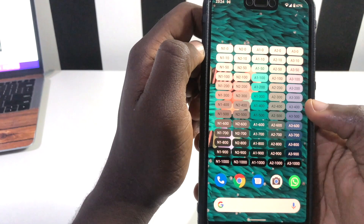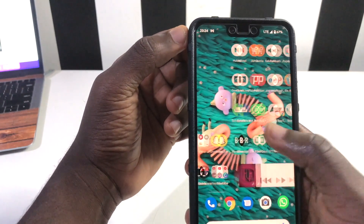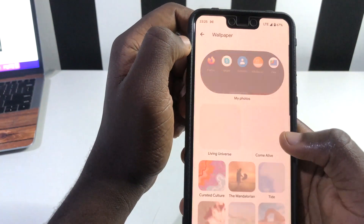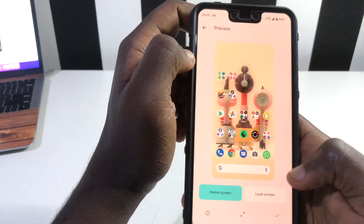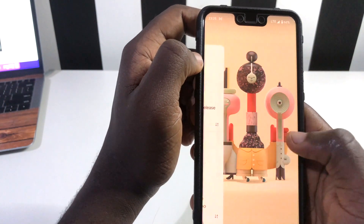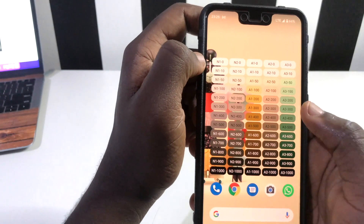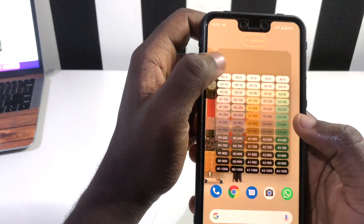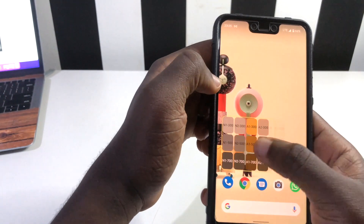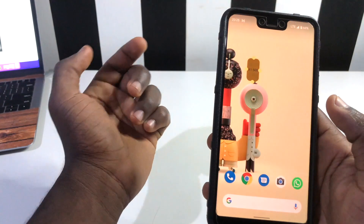The Easter egg widget displays the colors currently present in your Material You theme — greens, blue-black, black, and white based on your current wallpaper. If you change your wallpaper, the colors in the widget also change. For example, switching to a different wallpaper changed the palette to yellow, white, and black, explaining the colors your Material You theme has picked. You can shrink it to a small widget and position it anywhere.